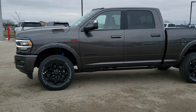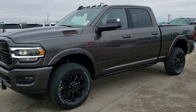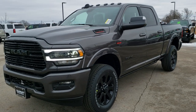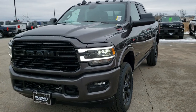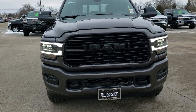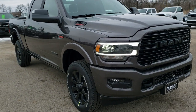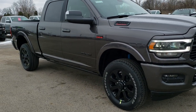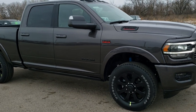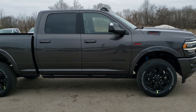This is stock number 20T42. We are here at Summit Automotive in Fond du Lac, Wisconsin, your new and used heavy-duty truck and Ram headquarters. Today we are checking out this brand new 2020 Ram 2500 Crew Cab Short Box. This is a Laramie Level 2 with the night edition on it.